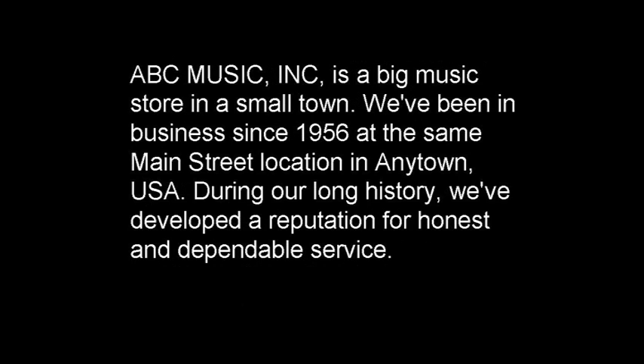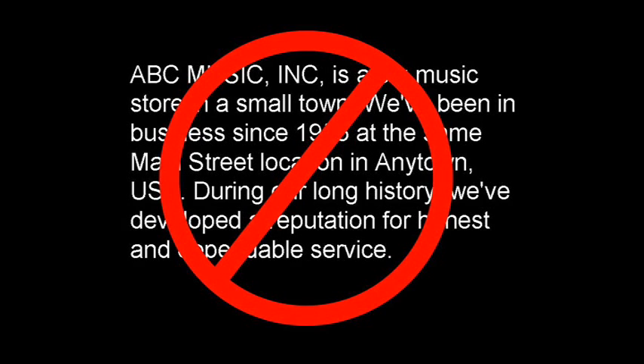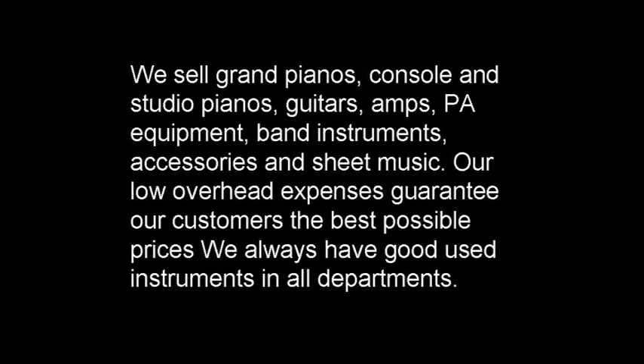The copy starts like this, and the first thing that struck me is — let's be honest — nobody really cares that you've been in business since 1956. It's all about them. It's completely self-serving, and for my money the whole thing could just be eliminated. The second topic they cover is what they sell, but it only boils down to: we sell new and used music equipment and we have great prices. So why are we using so many words to say such a simple concept?